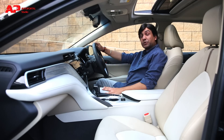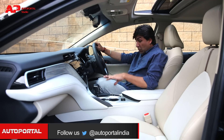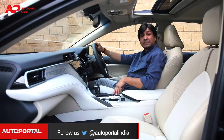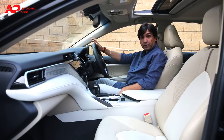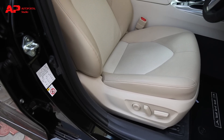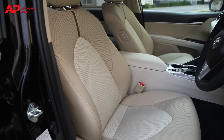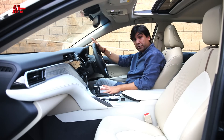Once you get inside the new Camry, the very first thing you will notice is these well-cushioned ventilated seats. They not only offer great support but comfort as well. The support for the back and the lower back is good, the support for the underthigh is really good, and even the side bolstering will hold you while pushing the car through corners.